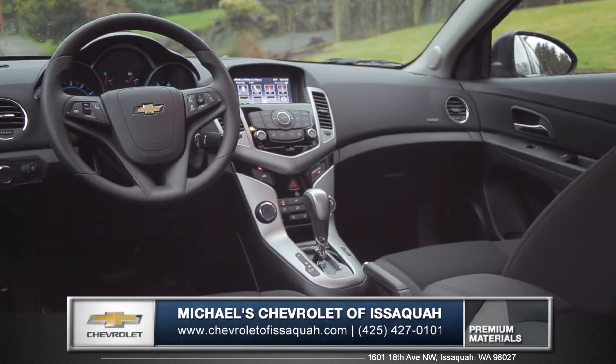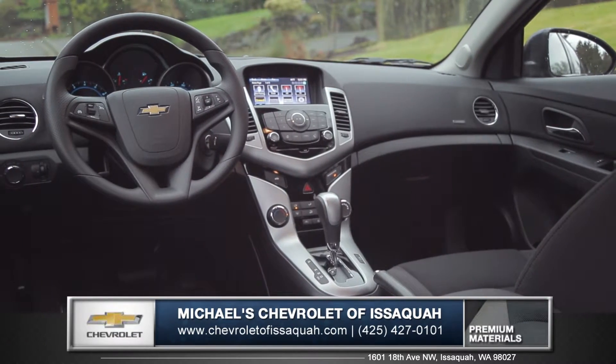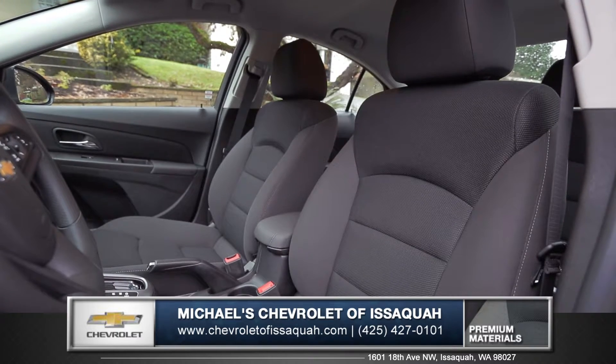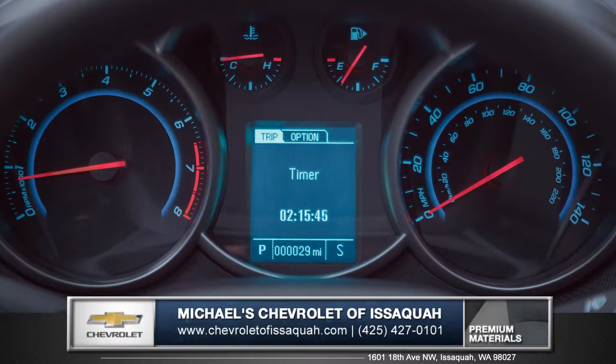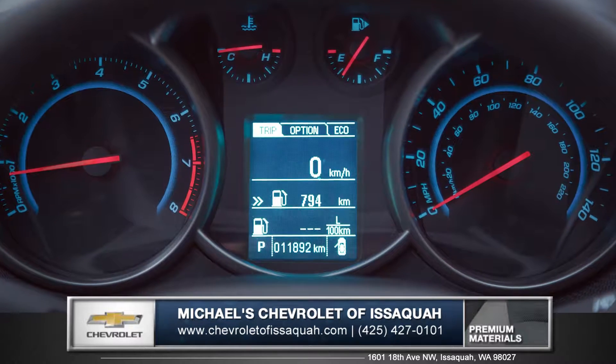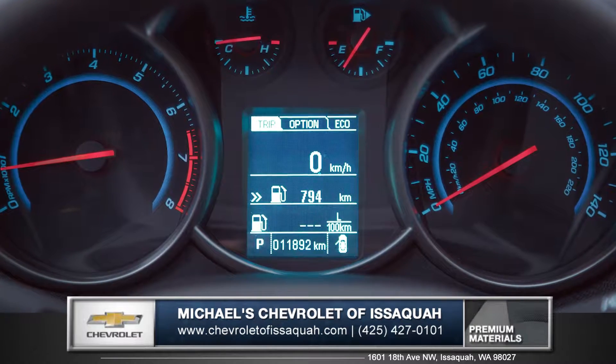Enter the cabin and you'll notice refinements such as soft touch materials and rich colors in the sophisticated and spacious interior. The Cruze Driver Information Center features an up-level instrument cluster that clearly displays all your vital information.